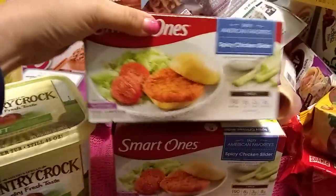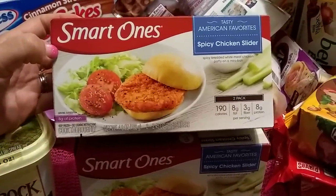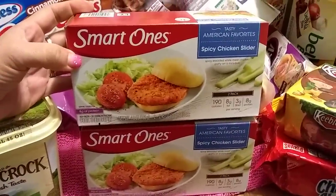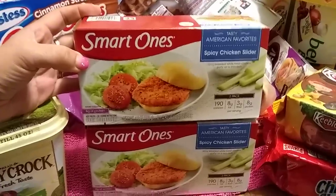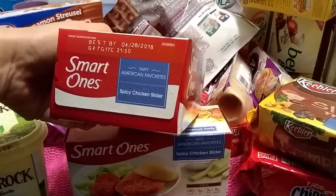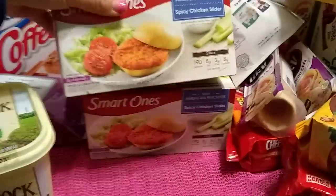This is a new item — by Smart Ones, which is Weight Watchers — and it's spicy chicken sliders. It's a two-pack, so I picked up two because my husband likes chicken and spicy food. I thought he might like these for a snack. The expiration date is April 28th, 2018, and I have not seen these at the 99 cent store before.